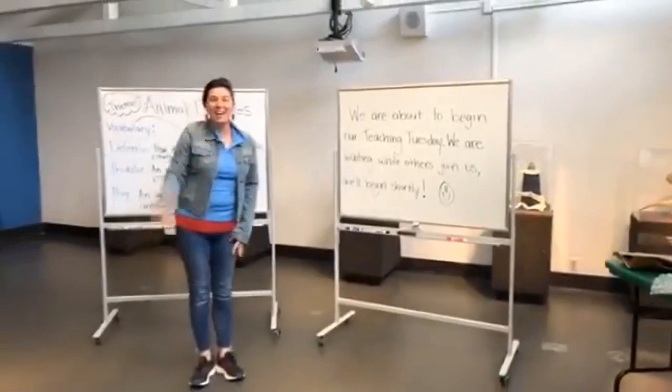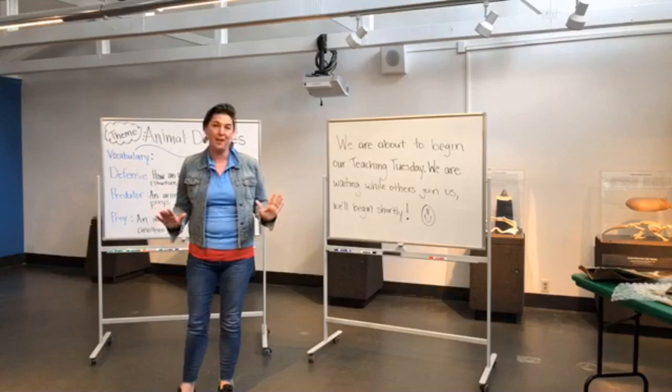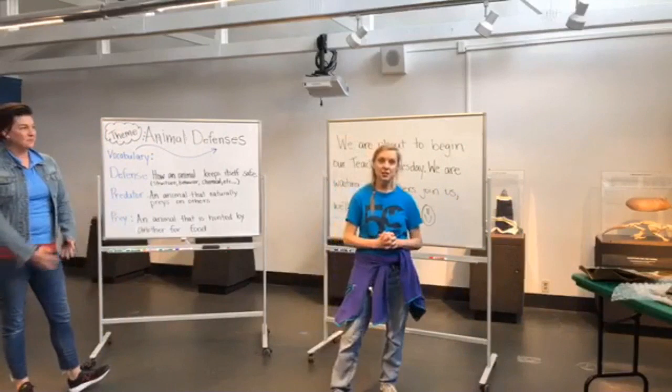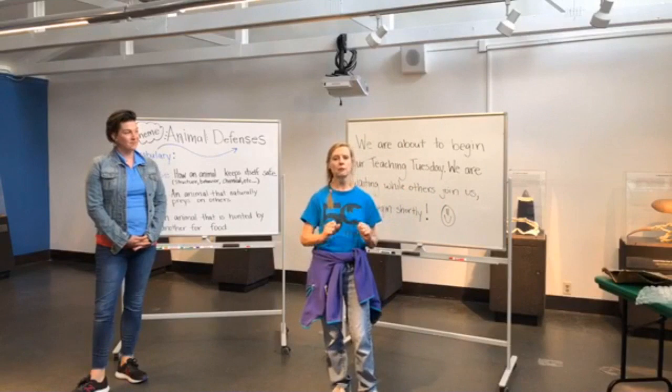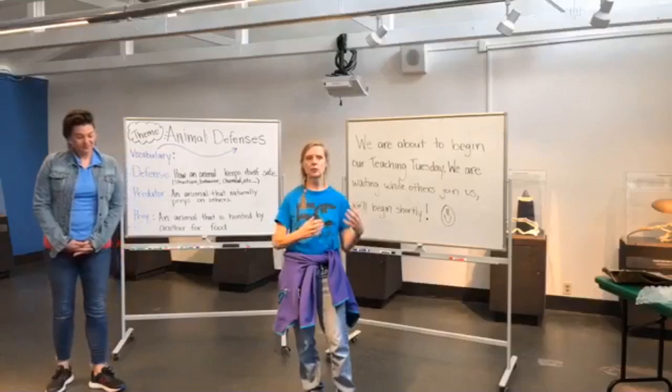Hi everybody, how are you? We miss you so much. We've had so many programs that we were excited to teach this spring, but that's okay because we can do it this way — it'll be just as fun, I promise. My name is Ms. Kinsey, welcome to Teaching Tuesday. Hi everyone, my name is Ms. Kathleen, welcome to Teaching Tuesday. We are so excited that you're here today with us — we've been waiting for you all day. We would love for you to put your comments in the comment box, ask questions, give us answers as we go along, and let's have some fun.